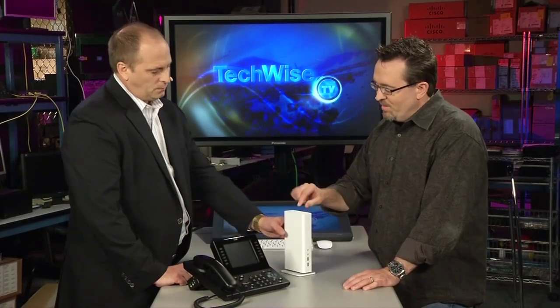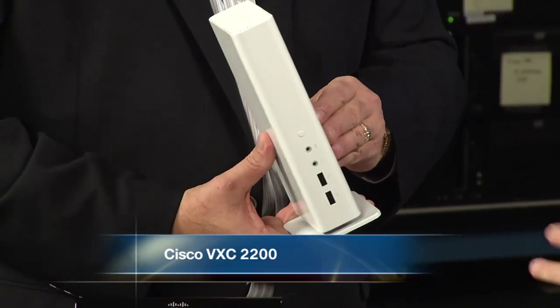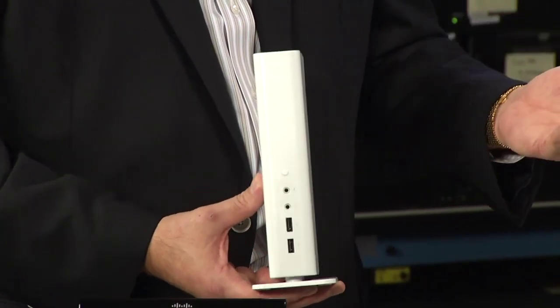Now this one here — the 2200 — does everything that the 2100 does. It's our Virtualization Experience Client 2200. This might be good if you don't have a phone, if you're not already doing IP telephony, or if you've got older IP phones that don't have the ability to use the 2100, or a competitor's desktop environment from a telephony or video perspective. Our customer base tends to be dual-vendor for voice, but their PC desktops tend to be homogenous — a Dell or a Lenovo or whatever. So this allows us a way to address both the PC needs and, in the future, the audio and video needs.